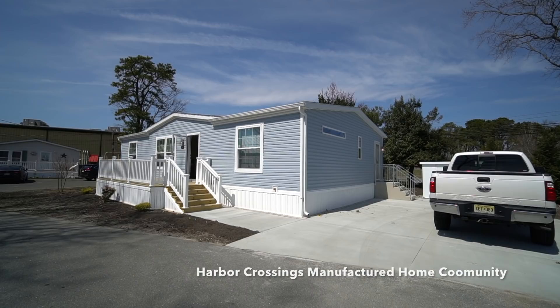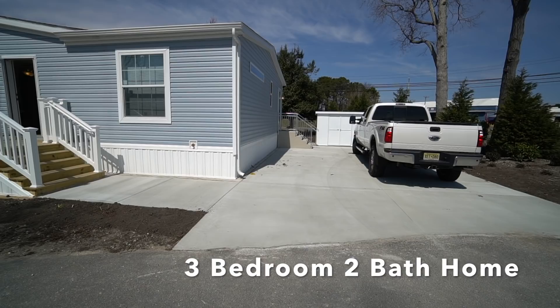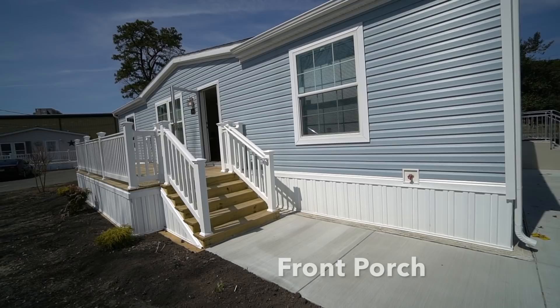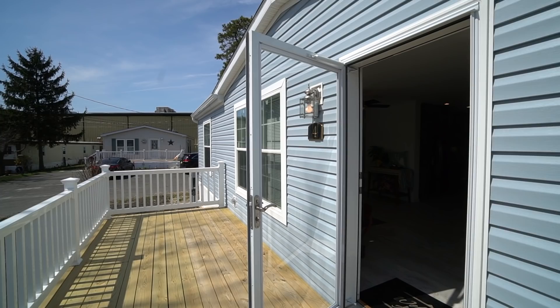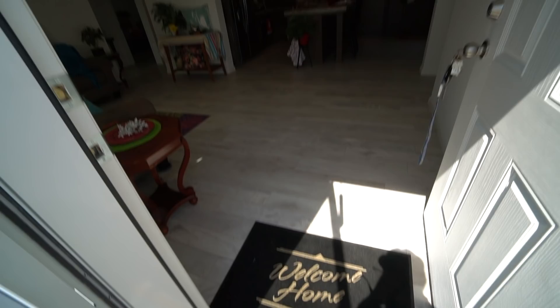Hi everybody, we're here in Harbor Crossings manufactured home community. We are delighted to show you the finished product of this amazing two to three bedroom, two bath home. You have two-car parking on the driveway, a little shed, the back door, the front door — still finishing to be landscaped. We've got a beautiful custom-made deck with railings, and we've got the Anderson storm doors. This is for Walter — isn't that pretty? This is a stunning Champion manufactured home.